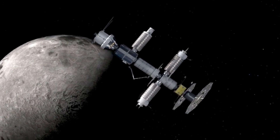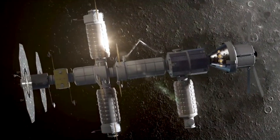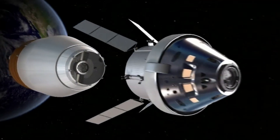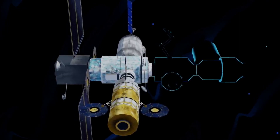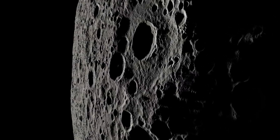The goal of Gateway is to provide docking ports for a variety of visiting spacecraft, space for crew to live and work, and onboard science investigations to study heliophysics, human health, and life sciences, among other areas. Here I'll go more in-depth into some of the station concerns, how it might affect future missions, what to expect in the coming months, and more.